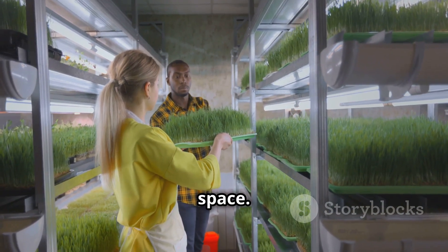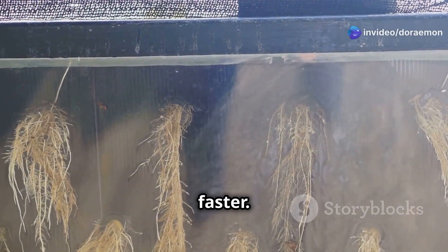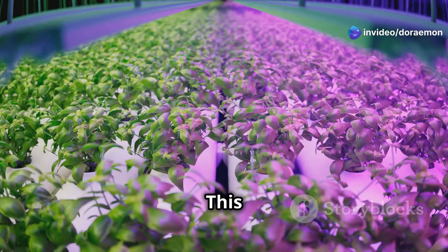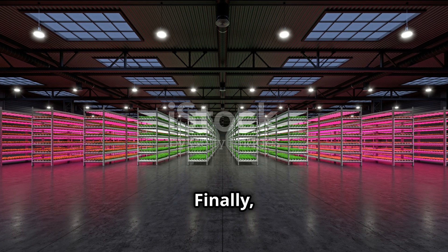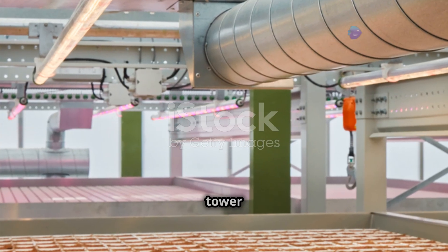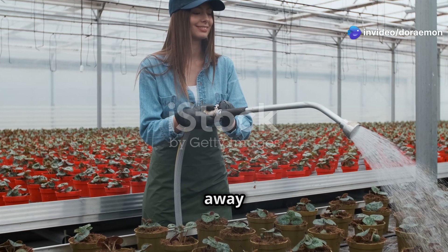Imagine a whole garden growing on your balcony. Third, your plants grow faster — with aeroponics, the roots have direct access to nutrients and oxygen, meaning faster growth and bigger yields. You can harvest fresh lettuce in just a few weeks. Finally, say goodbye to pests and weeds. The controlled environment of an aeroponic tower keeps those pesky critters away, so you'll be enjoying more and throwing away less.